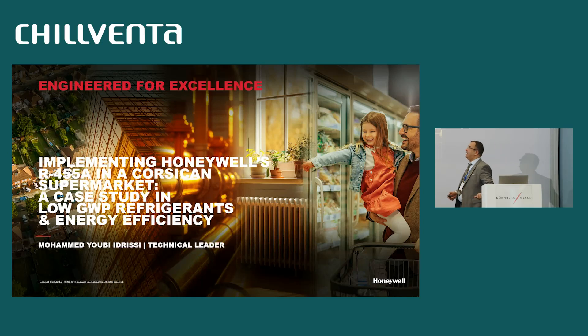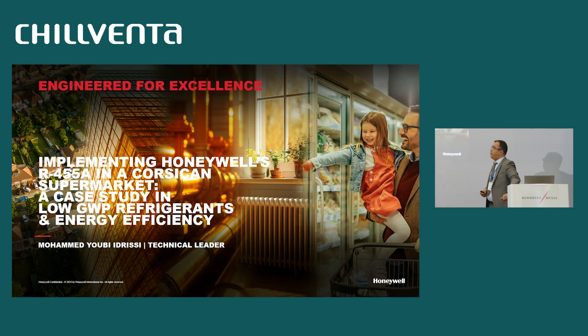Good morning, everybody. I'm pleased to be here today to present a case study in low GWP refrigerant and energy efficiency, and to show you how we can implement this solution designed and engineered for excellence by Honeywell for a typically hypermarket, with a classical supermarket as case study. My name is Mohamed Yubiedrissi. I'm a technical leader for IMEA Zone, Europe, Middle East and Africa.